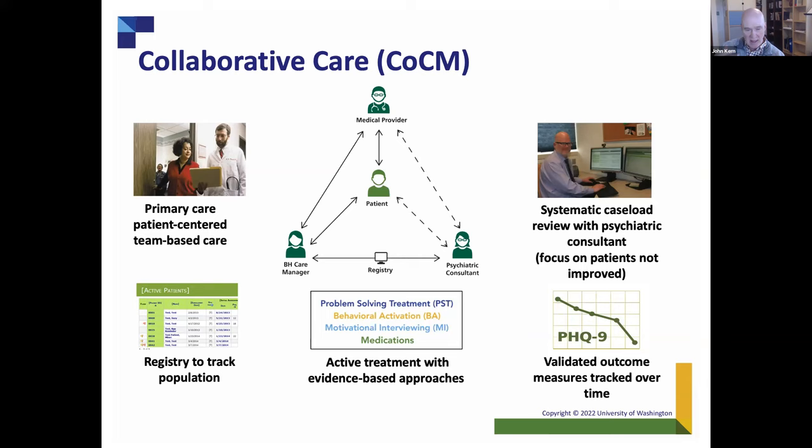Last but not least as part of the collaborative care model is the systematic caseload review with the psychiatric consultant. The consultant sits in front of a registry and talks with the care manager, going through the cases, looking at who's getting better and who's not, focusing attention on those who need care the most. Someone on autopilot who's getting better doesn't need discussion. We need to talk about people who need adjustments to treatment or clarifications of their diagnosis.